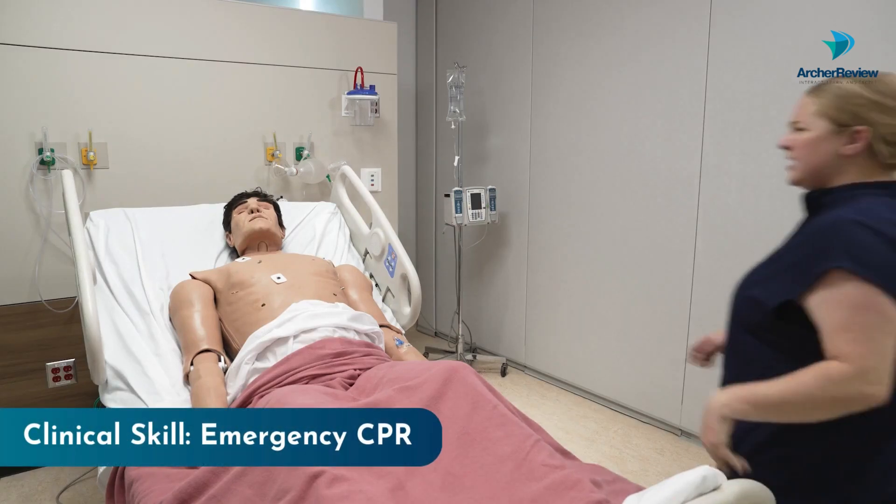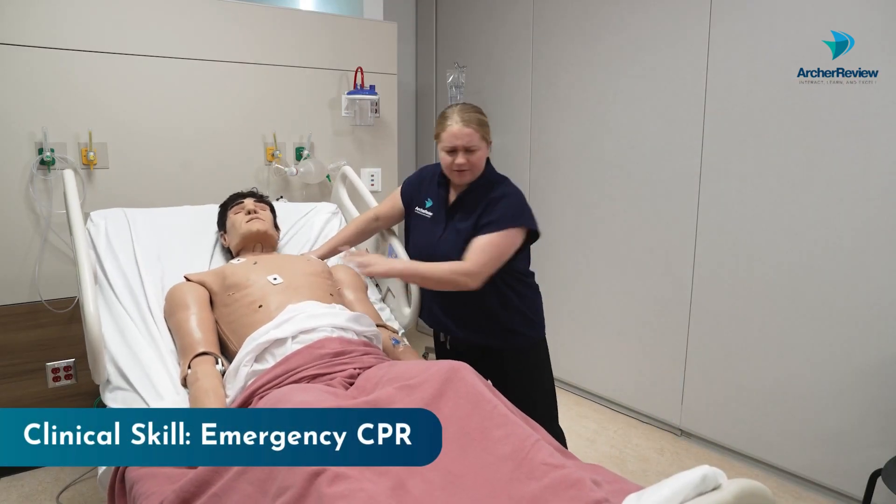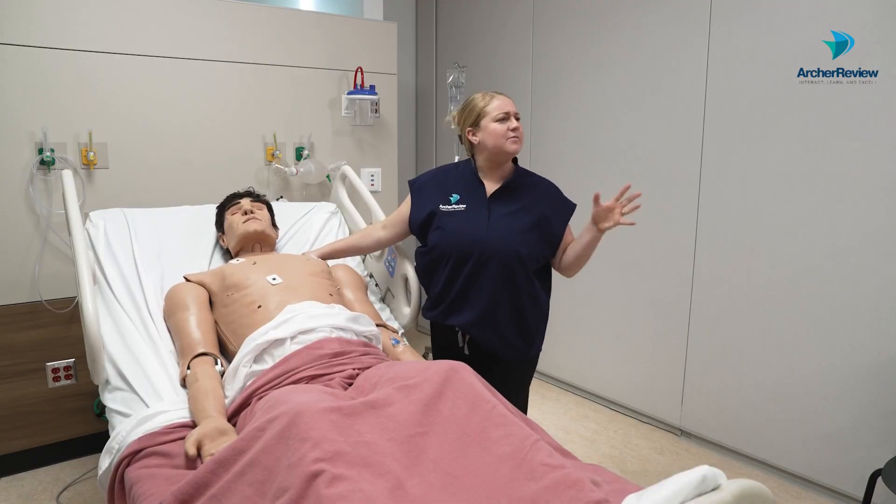Mr. Smith, it's Dr. Taylor. Hey, are you okay? Are you okay? Verifying scene safety. Hey, I need some help in here.